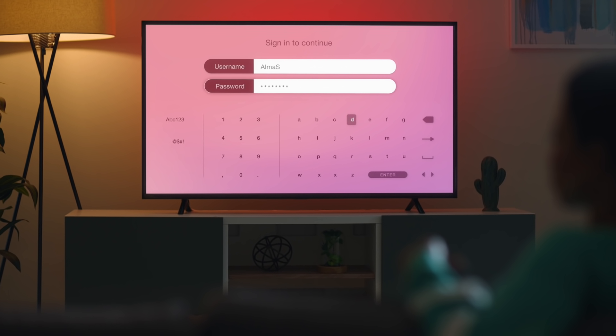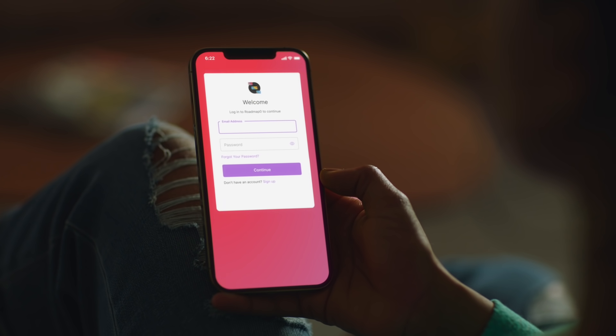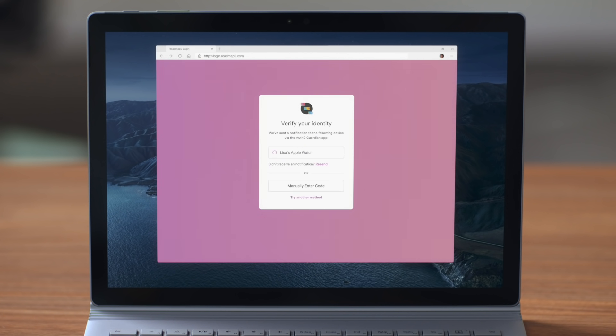Users want security and flexibility. You want to give them all the newest sign-in options as soon as they're available, because they want to use your app on their terms, not yours. With Auth0, I can easily customize my login with the features my users want. I can create a custom two-factor authenticator for added security, and easily enable the multi-factor authentication methods I want.